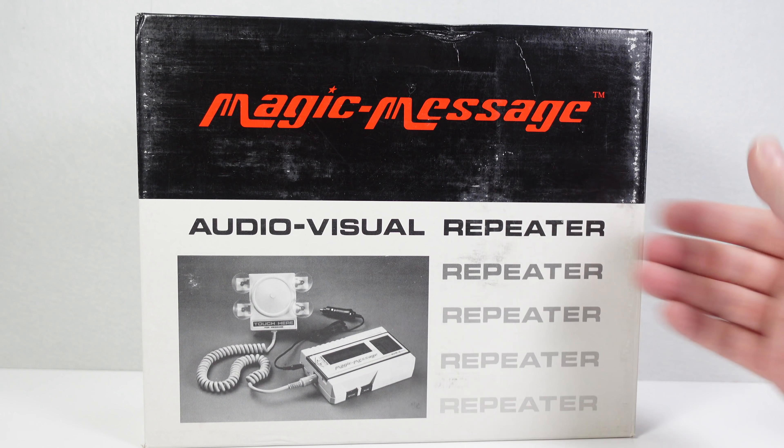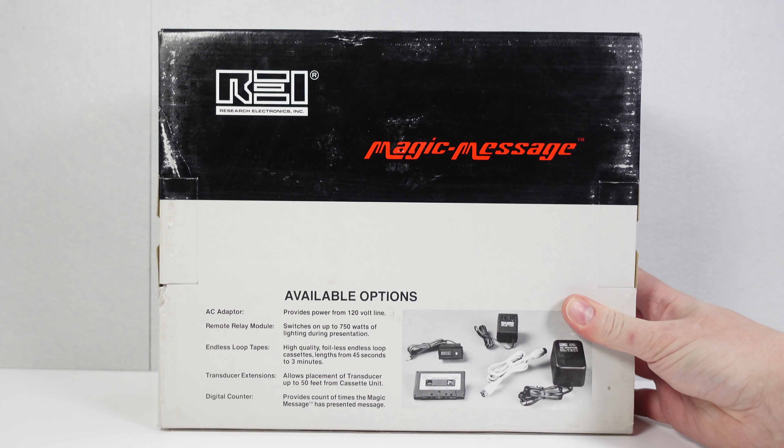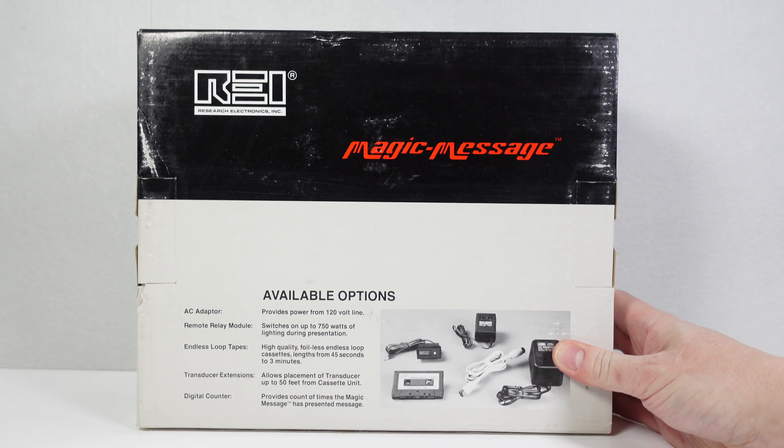The suggestion for this video came from a viewer. He'd found one of these things used and was offering to send it over — he thought I might find it interesting. I wasn't too sure what it was, so I went online, did a bit of a search, and found this one, brand new in box. I thought it's better to get this one — it might have documentation, and also I didn't have to put him to the trouble of sending his over.